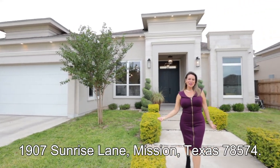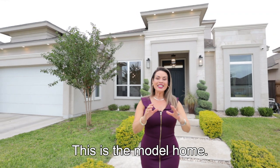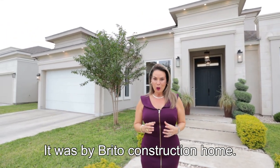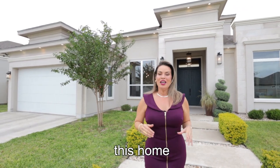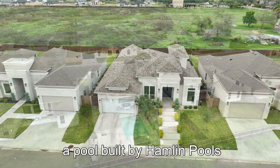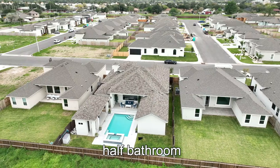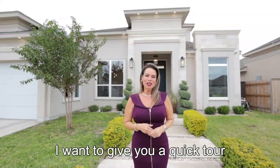Welcome to 1907 Sunrise Lane, Mission, Texas 78574. This is the model home, built by Brito Construction Home — it is gorgeous. This home has four bedrooms, 3.5 baths, a pool built by Hamlin Pool, a detached palapa, a half bathroom outside, and an outside kitchen. I want to give you a quick tour.